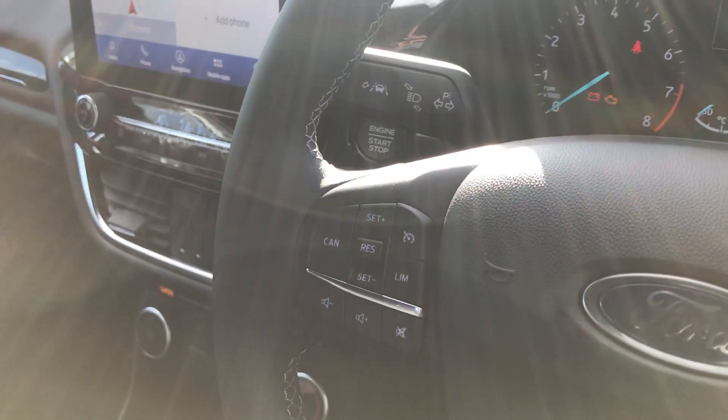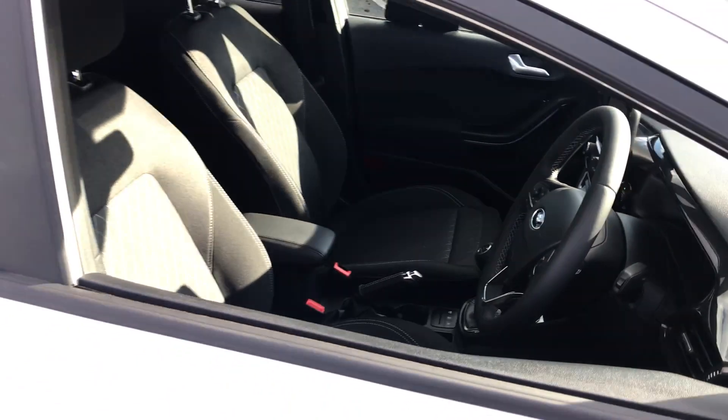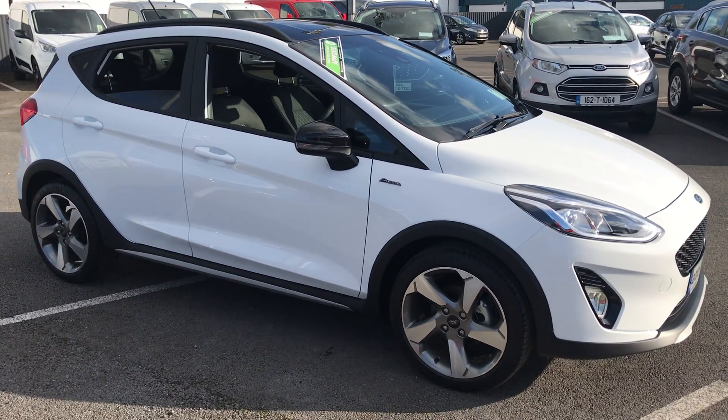Cruise control, lane keep assist here. Auto headlights down here. Very nice car. If you need any more information give us a call, 052-612-5300. Thanks.